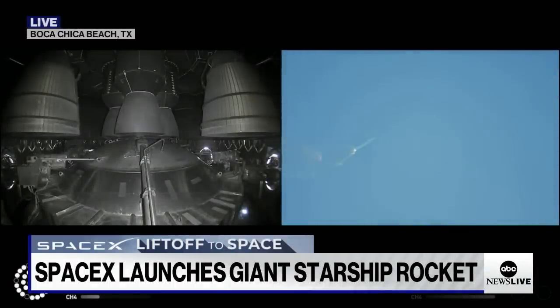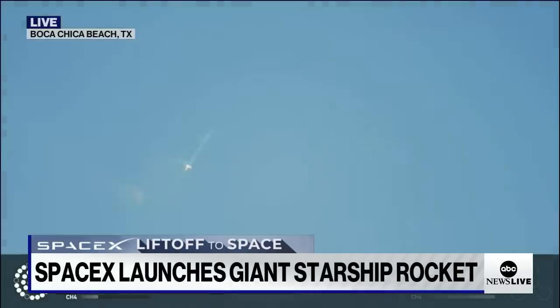Preparing for stage separation. Continuing to fly at 2 minutes 40 seconds. Let's get ready for main engine cutoff. Beginning to flip for stage separation.